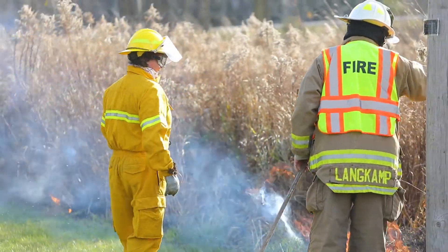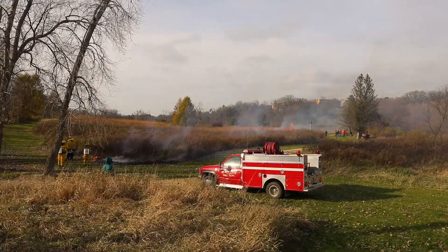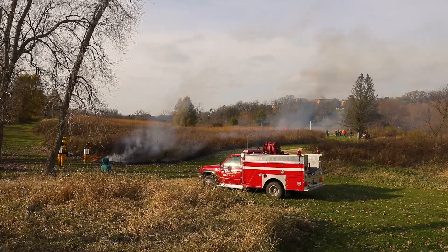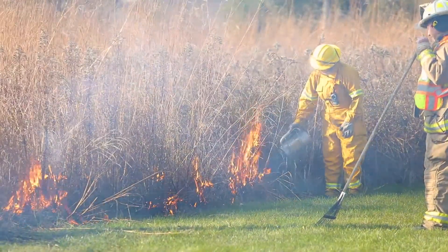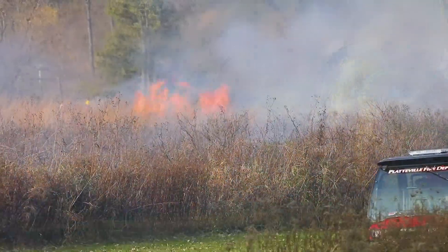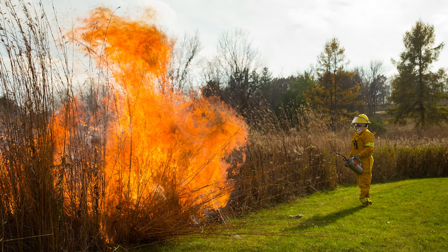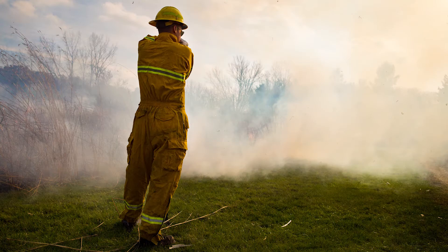We're also trying to change the prairie a little bit. Right now this section of the prairie is heavily dominated by big bluestem, which is a grass often found in prairies, but it has the ability to take over and create a monoculture. If we do a burn in the fall, we actually kill off one year's seed crop, so the big bluestem is not as dominant the following year. Our hope is to increase the diversity of the prairie and decrease the amount of big bluestem — that's really what we're trying to achieve with a fall burn today.